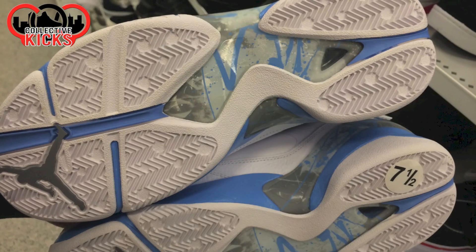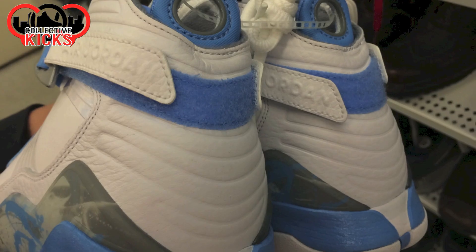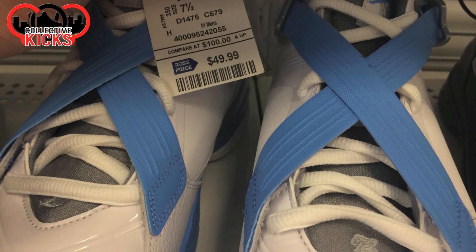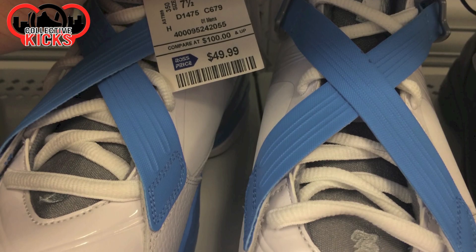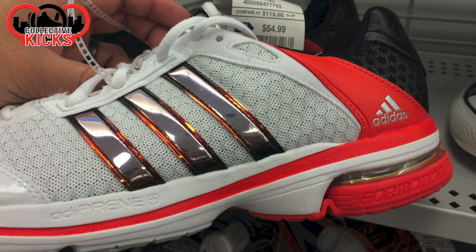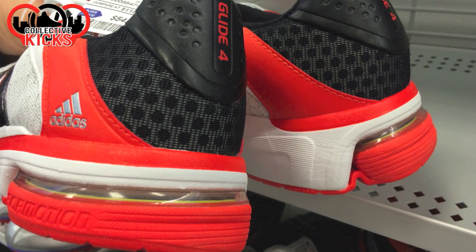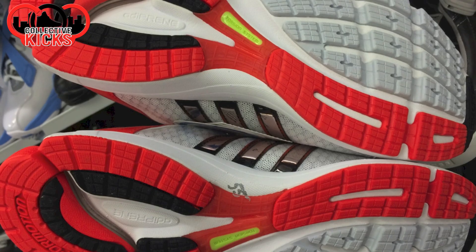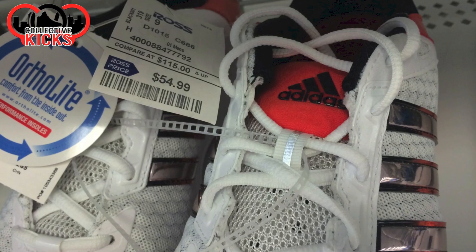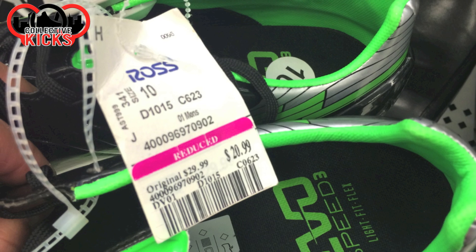They have these 8 V2s, or whatever they were called, and they come in different colorways. This one's kind of like that Carolina blue, although they can't call it Carolina blue. Those ones are 50 bucks. Moving on — some random Adidas. I've never seen anything like these, but they look kind of cool. It says they're the Glide 4s, and these ones are $55. They look a little bit fancy, like there's a little bit of tech to them, but I don't know anything about that — I'm not a runner.